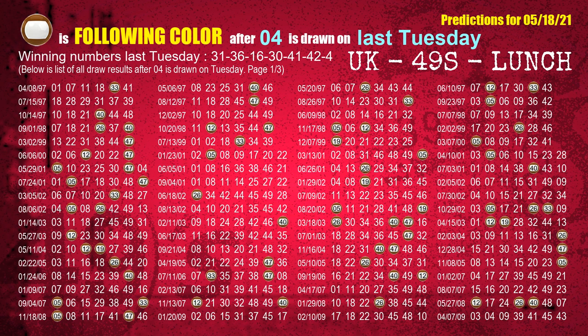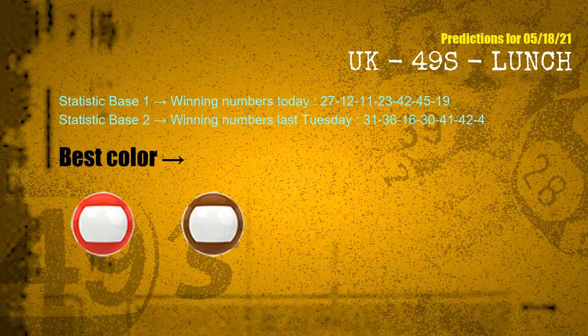The booster winning number last Tuesday is 04. The most frequently following color is brown when 04 is the winning number on last Tuesday. According to the statistics above, with winning numbers today — 27, 12, 11, 23, 42, 45, 19 — and winning numbers last Tuesday — 31, 36, 16, 30, 41, 42, 04 — the frequent following colors are red and brown.